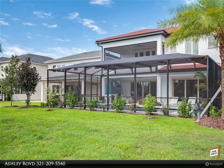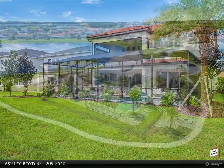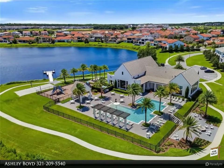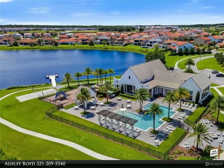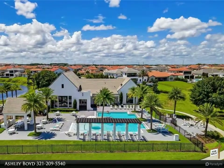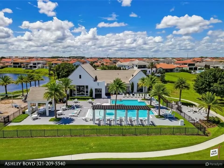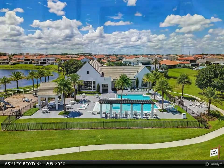Step outside to your backyard oasis to enjoy the refreshing pool with marble decking and summer kitchen, which includes a grill, vented hood, and mini refrigerator. Both the pool and upstairs balcony are screened in for added enjoyment. If you prefer more privacy, you can add curtains to the screens creating a cozy environment.